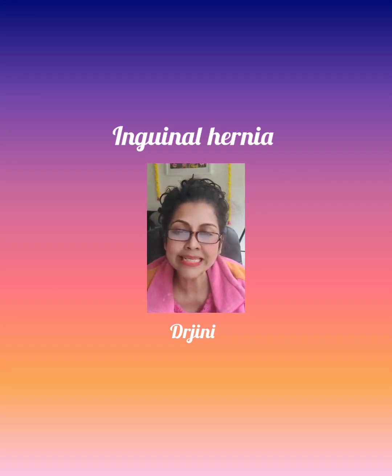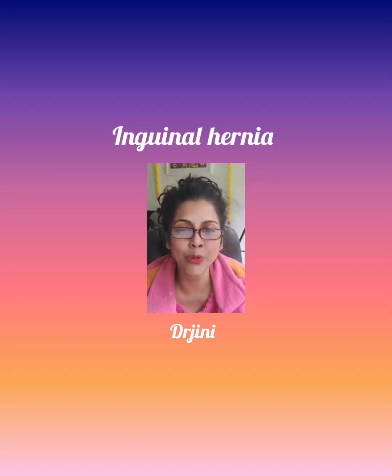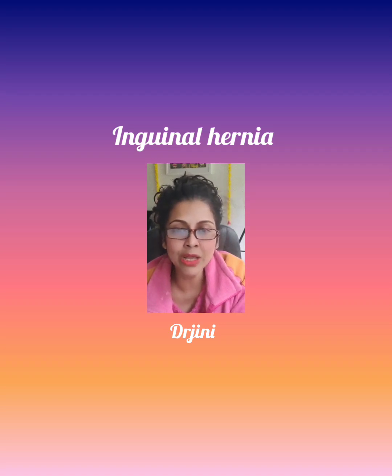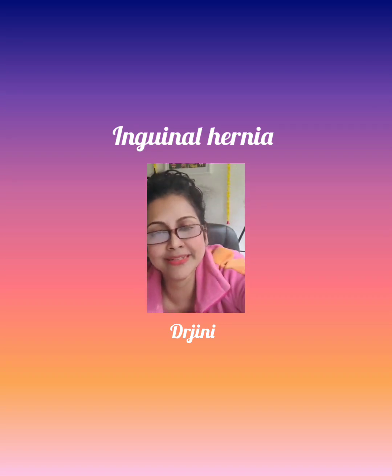So this is, in a nutshell, about inguinal hernia. I hope this will help you understand how to deal with it and when to seek medical assistance — urgently or non-urgently. Thank you for watching. We will be coming with another topic next time.